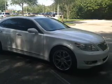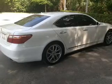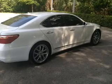Get noticed in this 2010 Lexus LS460. If you're looking for a first-rate auto, this one could be yours today. With a powerful eight-cylinder engine, the powertrain includes rear-wheel drive driven by an automatic transmission.